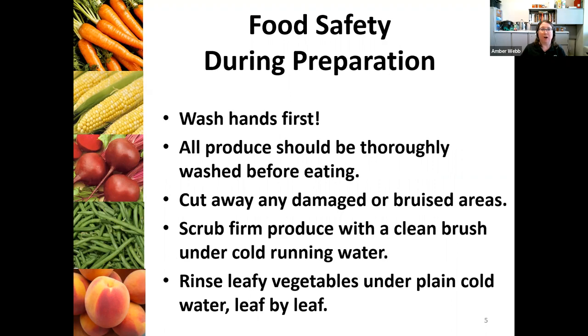We've had some really hot days lately, so it's really important that you're getting that food into refrigeration within two hours. But if it's 90 degrees or above, you really should be getting it into refrigeration within one hour. When you are home and ready to start working with your product, take a few extra food safety precautions. Always make sure that your hands are thoroughly washed, make sure that your produce is thoroughly washed, and cut away those bruised areas if you have one or two. Make sure that you're scrubbing your produce with a clean brush using clean, cold running water. If you're preserving greens, make sure that you're rinsing those greens leaf by leaf.